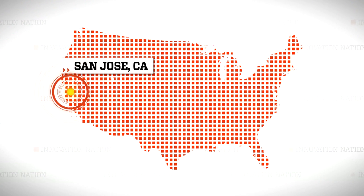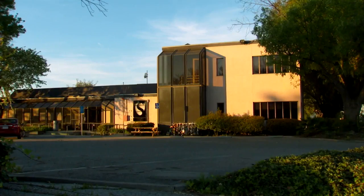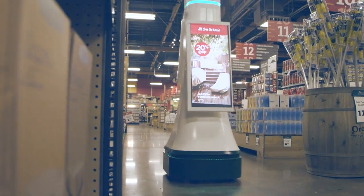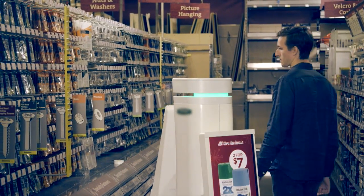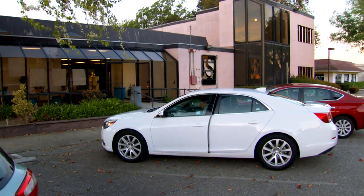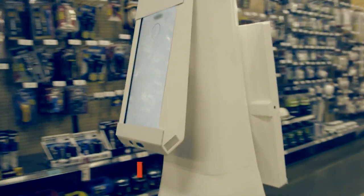Just outside of San Jose, California, at the massive NASA Research Park in Silicon Valley, the Lowe's Innovation Lab is developing full-size working robots to assist customers inside a hardware store. The man leading the charge is Kyle Nels, a certified robot fan, who invited me to visit the lab to introduce me to what they affectionately call the Oshbot.